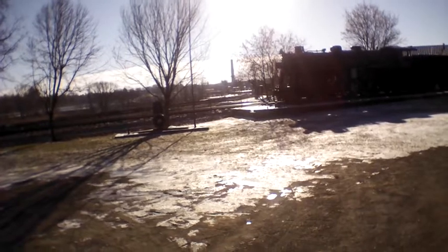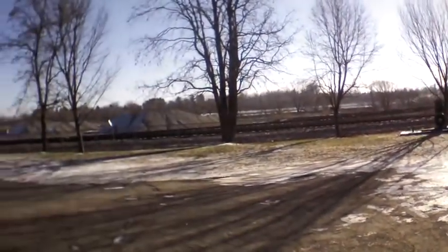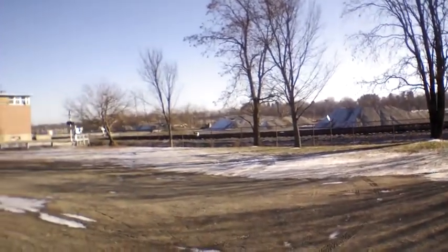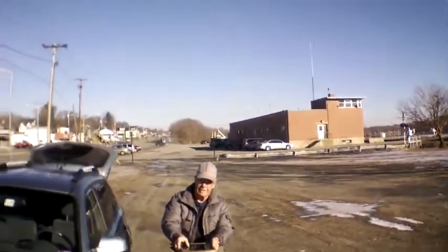I hope you enjoy these videos. It's the first time I've had this kind of a camera and it's just a lot of fun learning how to use the camera and learning how to fly the thing. And you have a great day now. Bye.